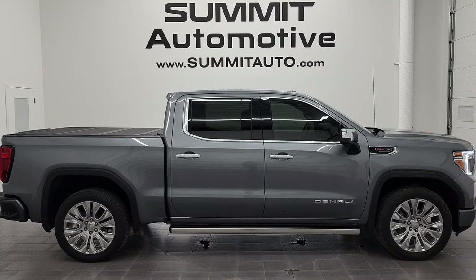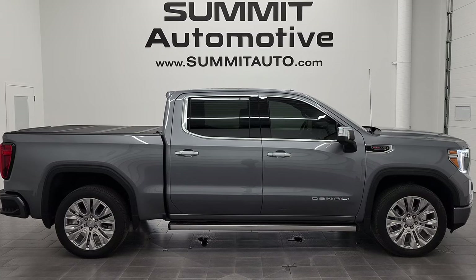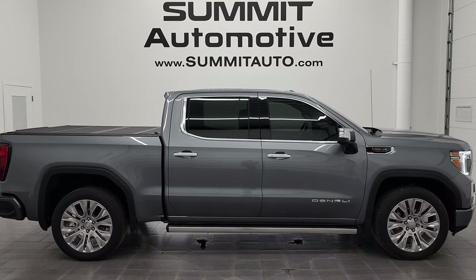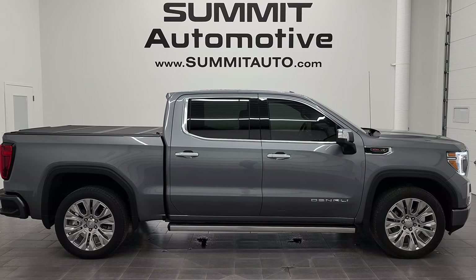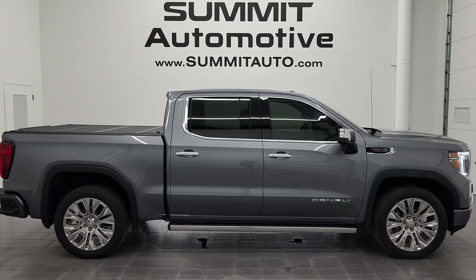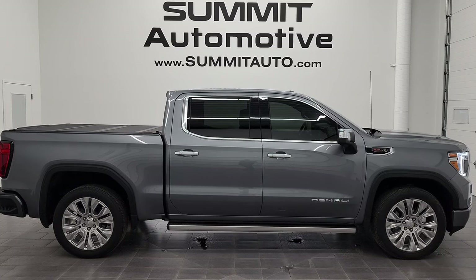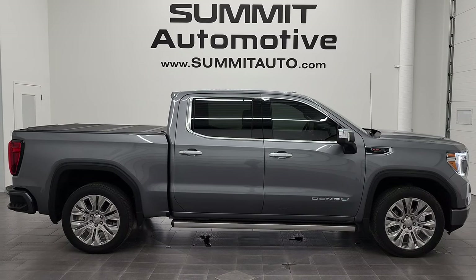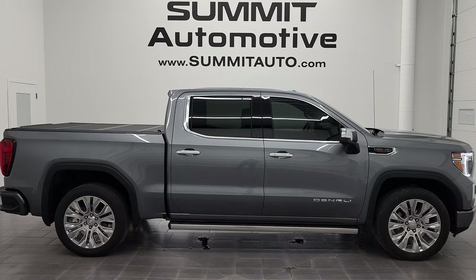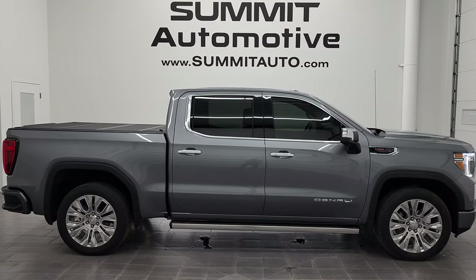Remember to like, subscribe, and share on this video and all the videos that you see there. Click the bell notifications and you'll get updates on the videos we do each and every day here at Summit Automotive. In a second you will see a link to subscribe to our YouTube channel in the upper left, a link to more GMC Sierra 1500 truck videos in the upper right, a link to this vehicle on our website in the lower left, and a link to one of our latest YouTube videos in the lower right. We're super excited to help you with this ultra clean 2021 GMC Sierra 1500 crew cab short box Denali in satin steel metallic. Thanks again for checking out the video — remember to like, subscribe, and share.